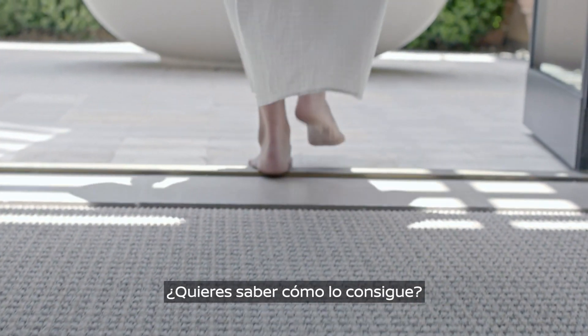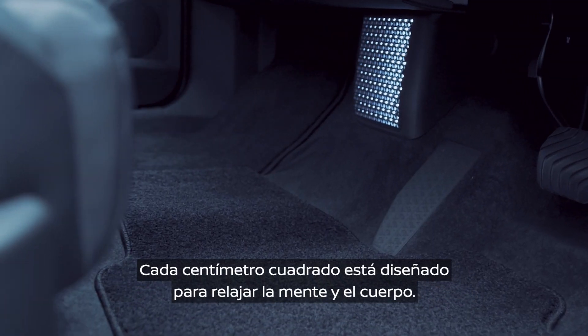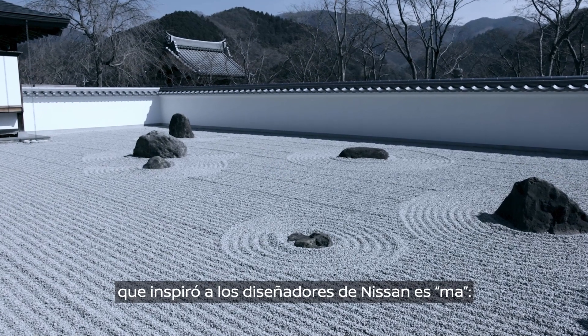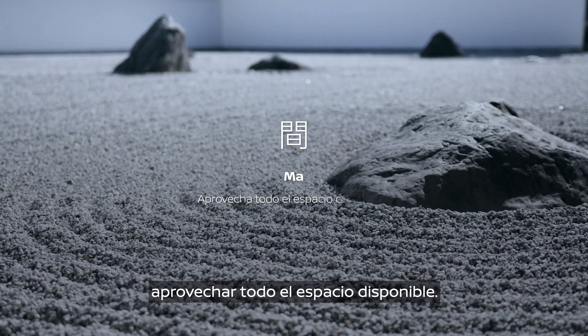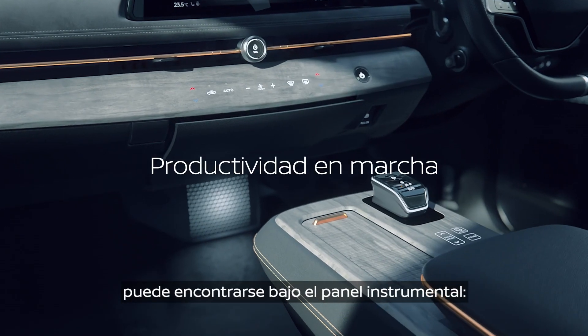Curious about how it achieves this? Check out the lounge-like cabin which reflects a spacious, minimalist philosophy. Every square inch is designed to put your mind and body at ease. One of the Japanese philosophies that Nissan designers drew inspiration from is Ma, which translates to a mastery of empty spaces without overcomplicating them.